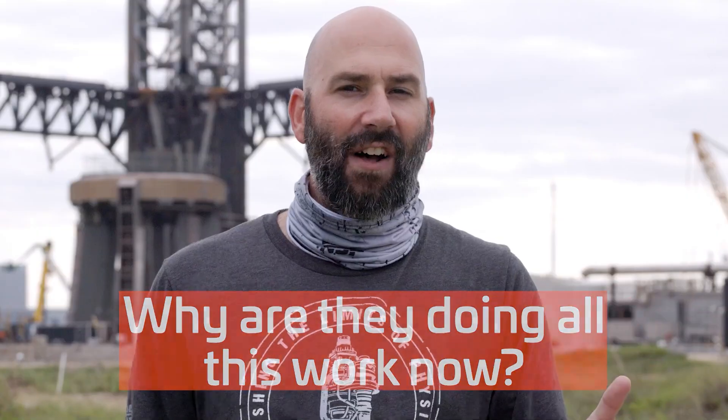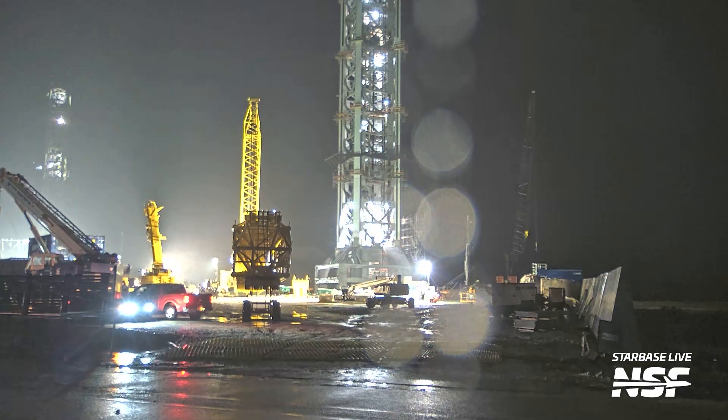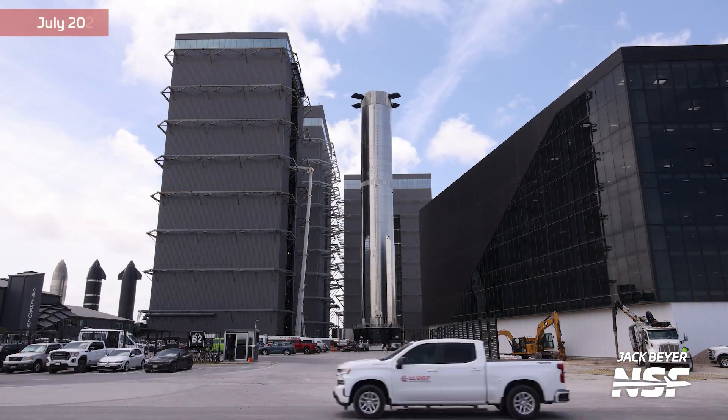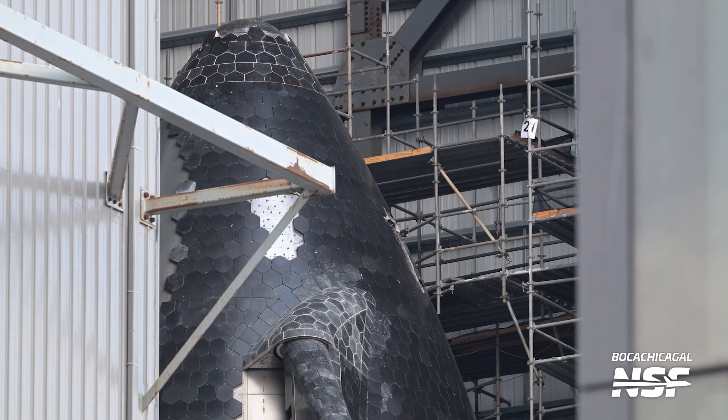Some of you might be asking: why are they doing all this work now? Why not just fly Booster 12 and Ship 30 and do a catch later? First, let's address vehicle readiness. Ship 30 and Booster 12 appear ready to fly, but the Flight 6 vehicles are not. Only Ship 31 is set to test its engines soon, and Booster 13 needs the orbital launch mount to test its engines, which is a bit preoccupied at the moment.